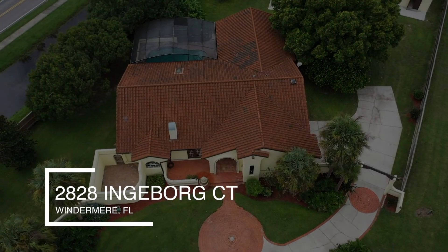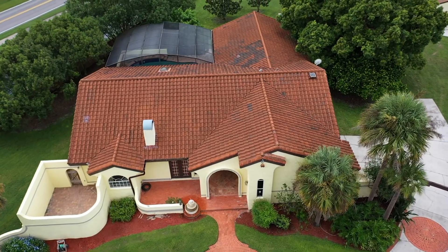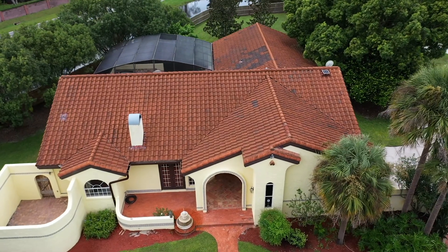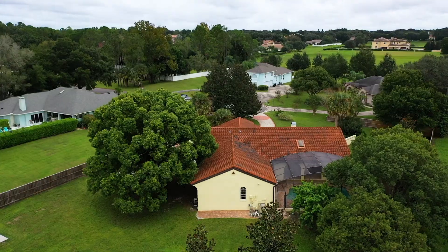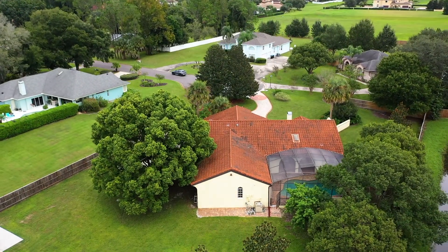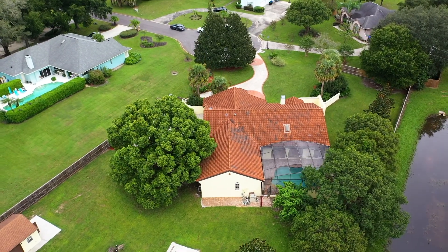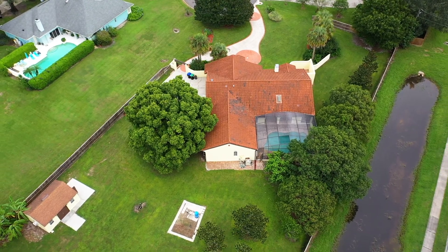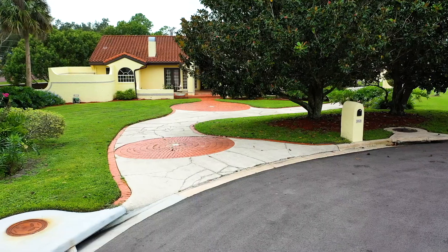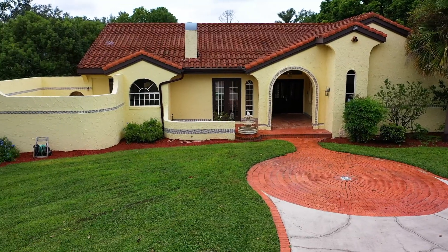Located on a coveted cul-de-sac is your Windermere Dream Retreat — refreshed, rejuvenated, and improved with age. This Spanish-style 4-bedroom, 2.5-bathroom pool home features just under 2,800 square feet and sits on an acre lot with a fully fenced-in backyard and no HOA. Fall in love with the unique architectural design featuring an arched entryway,